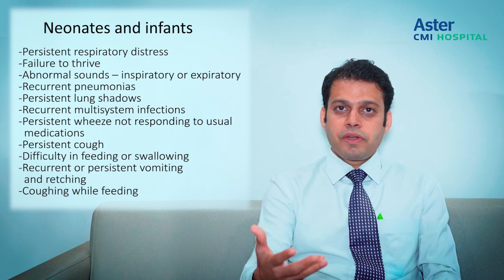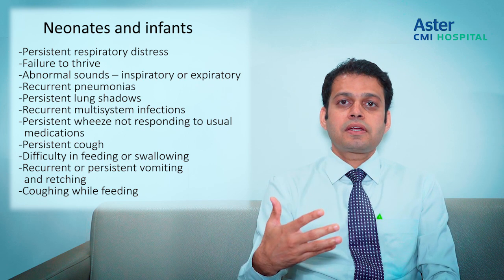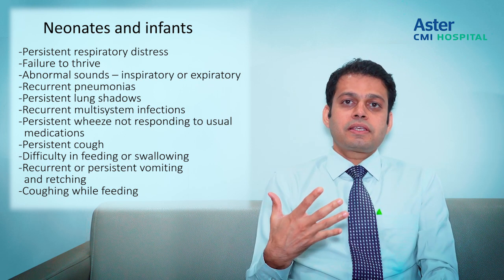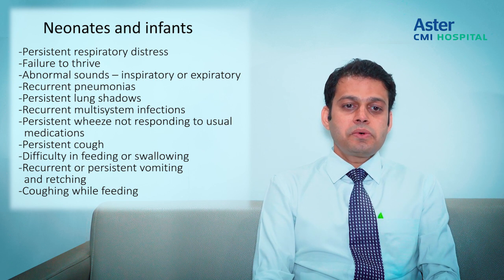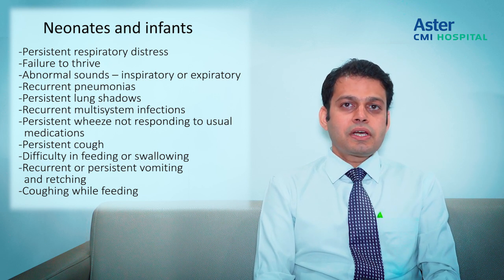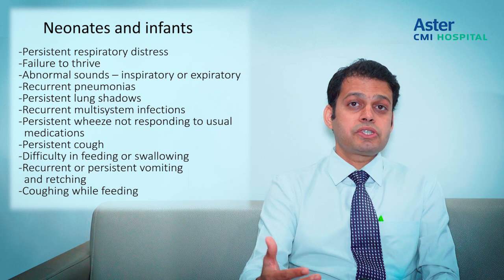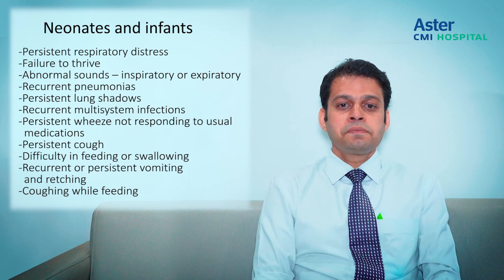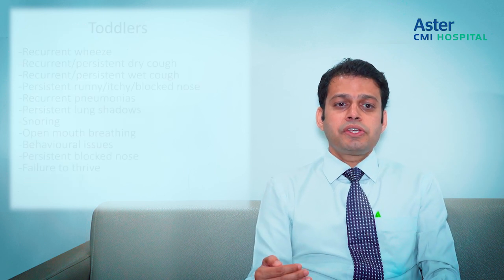Apart from that, any child presenting with persistent pneumonias or persistent lung shadows, or a child with recurrent multi-system infections — recurrent pneumonias combined with recurrent ear infections — definitely needs to be seen by both a pediatric pulmonologist and an immunologist to find the exact cause. Additionally, persistent wheeze not responding to usual medications, persistent cough, difficulty in feeding and swallowing, recurrent or persistent vomiting and retching, and coughing while feeding are all red flags in this age group.